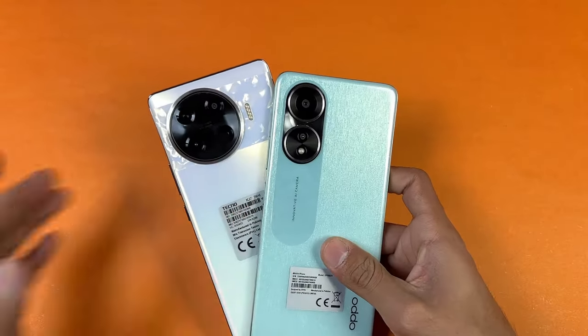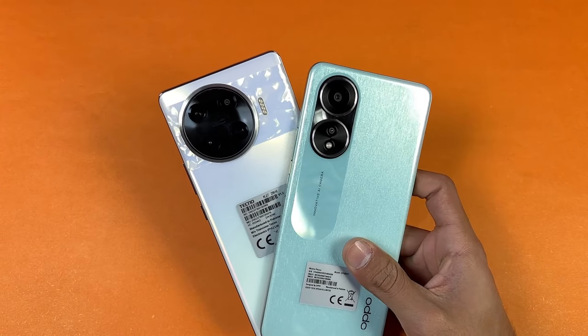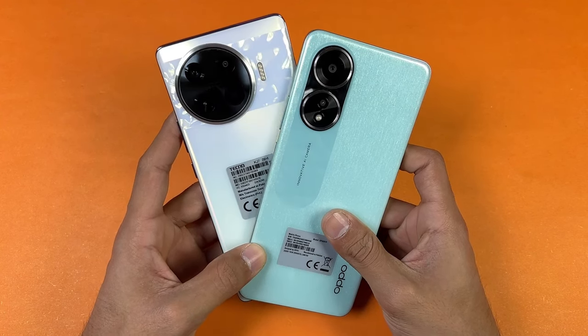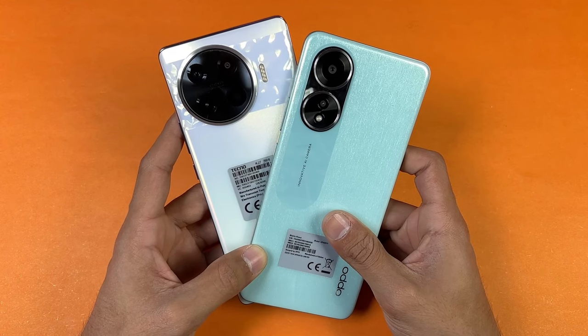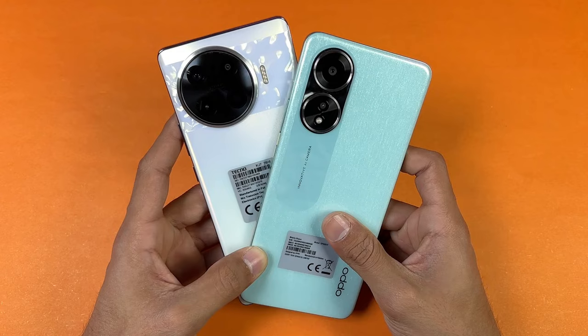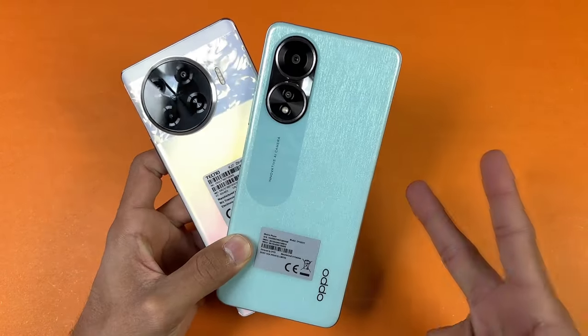Overall, the Tecno Spark 20 Pro Plus performs much faster in games and general use compared to the Oppo A58, although system-based applications open slightly faster on the Oppo. Both phones have a 5000mAh battery, and on the Tecno we have 33W super fast charging. Thanks for watching this speed test comparison between the Tecno Spark 20 Pro Plus versus the Oppo A58 — let me know your thoughts in the comments, subscribe for more videos, and I'll catch you in my next video. Peace out.